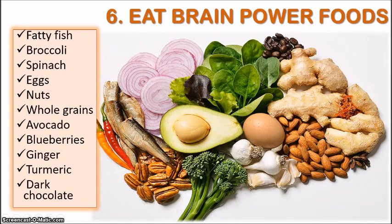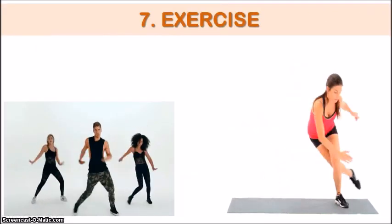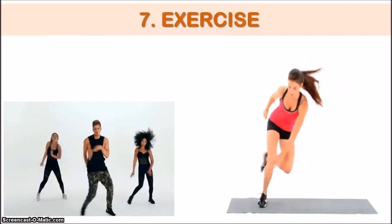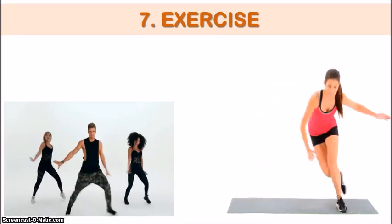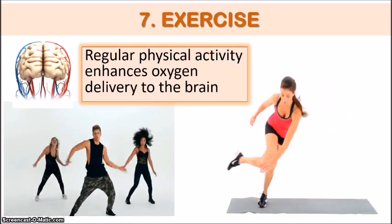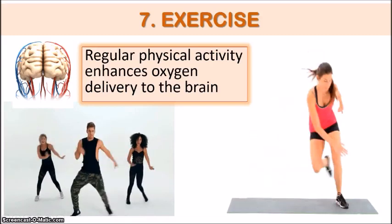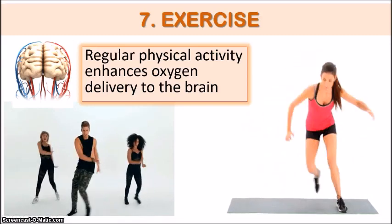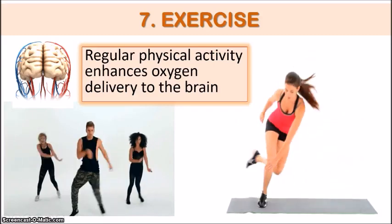Aside from having a healthy diet rich in brain-boosting foods, exercise is also key. We know the importance of exercise for general health — it's good for the heart, lungs, building muscle, and for losing weight. But the brain especially benefits from regular physical activity as well. The more we exercise, the more blood flow is increased to our brain, enhancing the delivery of oxygen and nutrients. Our brains particularly thrive on oxygen in order to function properly.